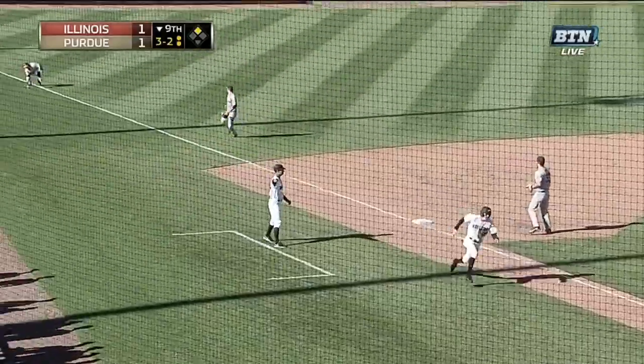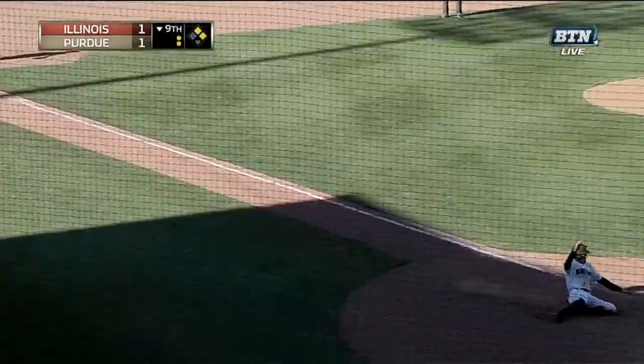The ball went under the glove of Hammond, and Purdue wins it!